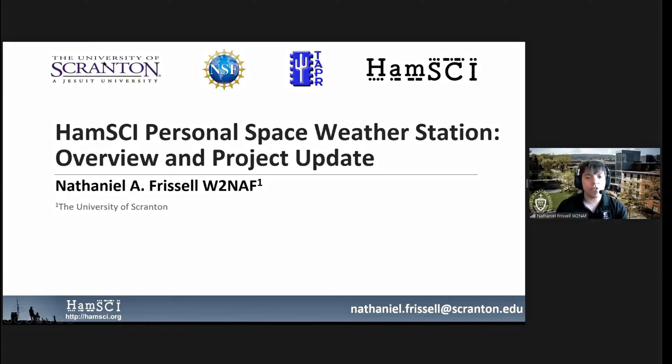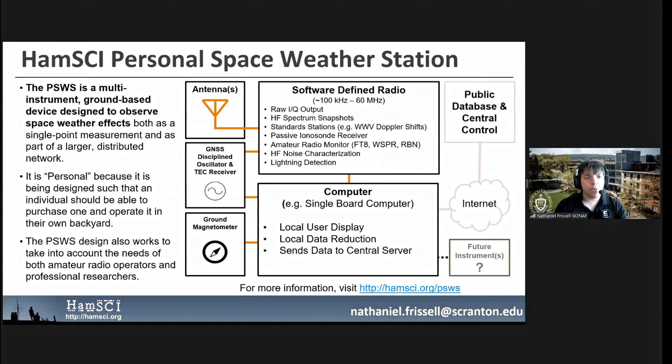HAMSAI Personal Space Weather Station Overview and Project Update. The HAMSAI Personal Space Weather Station is a multi-instrument ground-based device designed to observe space weather effects, both as a single-point measurement and as part of a larger distributed network.